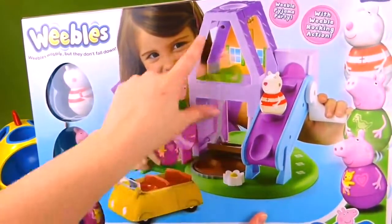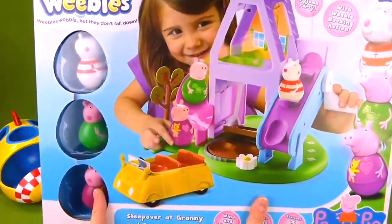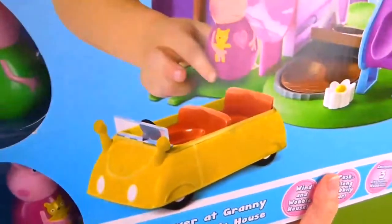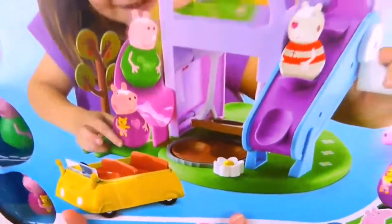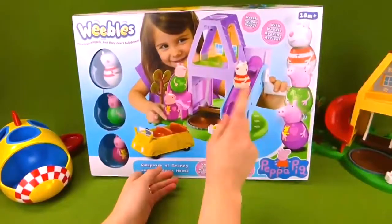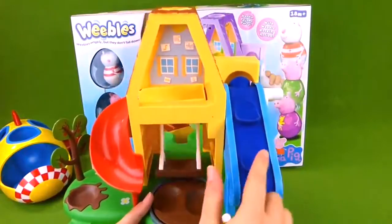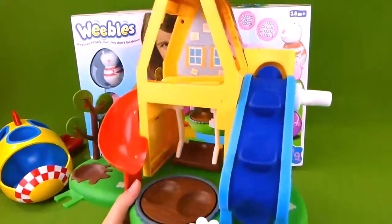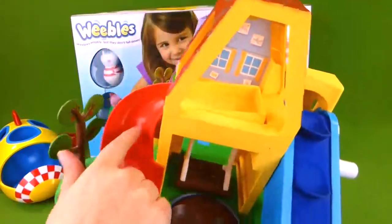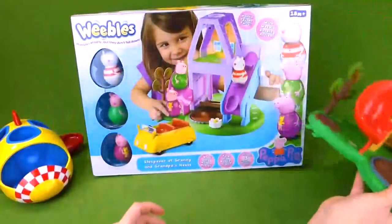We have this piece here that we've done a video of before, but this one is new in box and it comes with the yellow car. We can put our Weebles in there and play with the playset. This playset looks just like the Weeble and Wobble Playhouse, but this one is yellow, blue, and red. It's a lot of fun — you can go up and then go down the slide or play on the swing. That's a really fun playset.